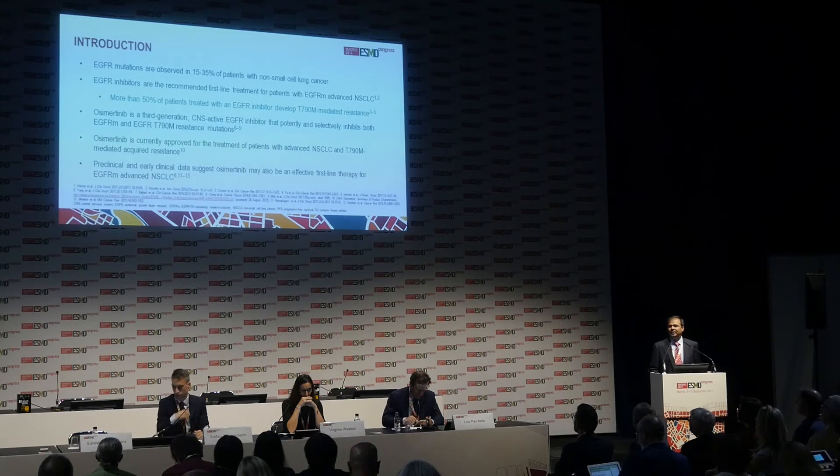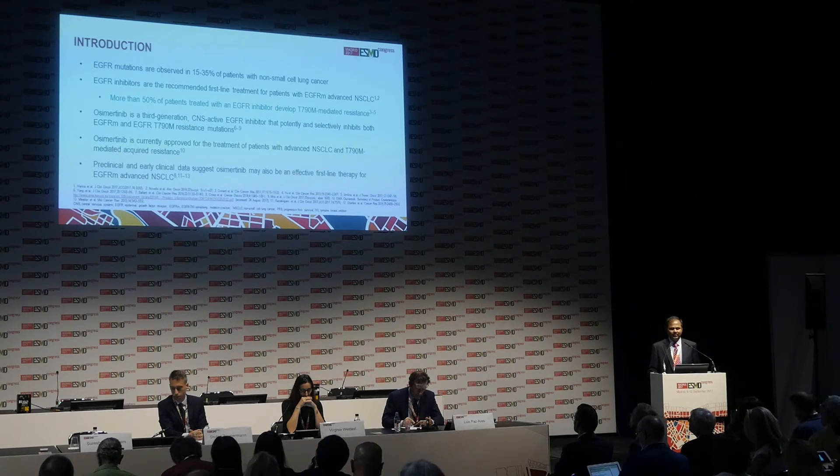Regardless of how well patients respond to these drugs, ultimately everybody develops resistance. And half of these patients develop resistance through a new mutation referred to as the T790M mutation.